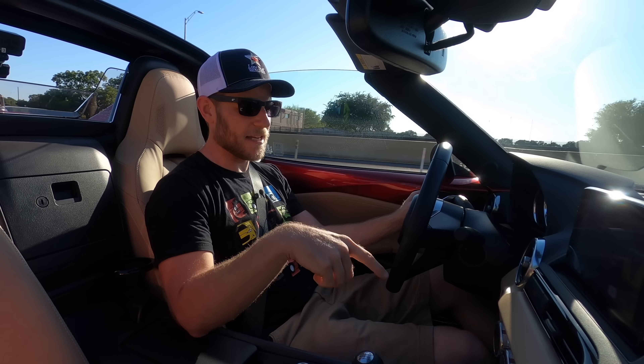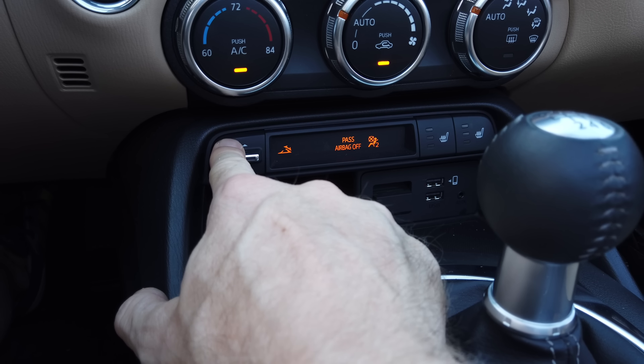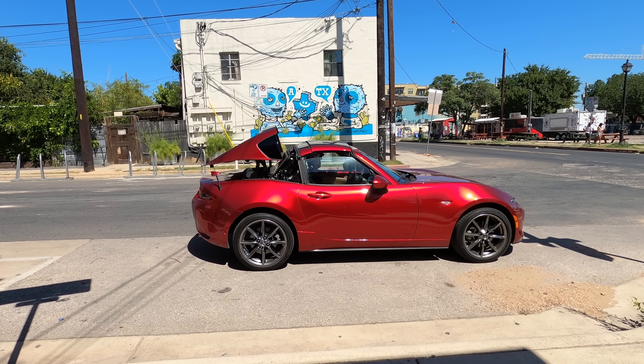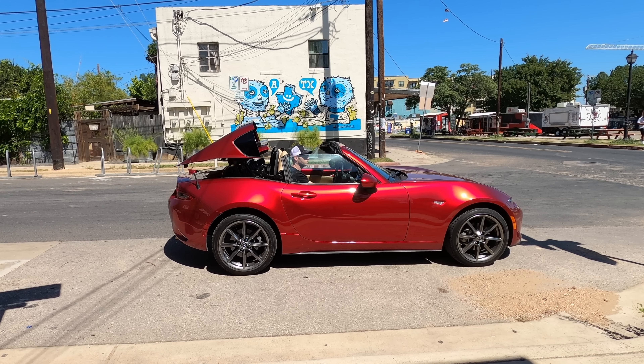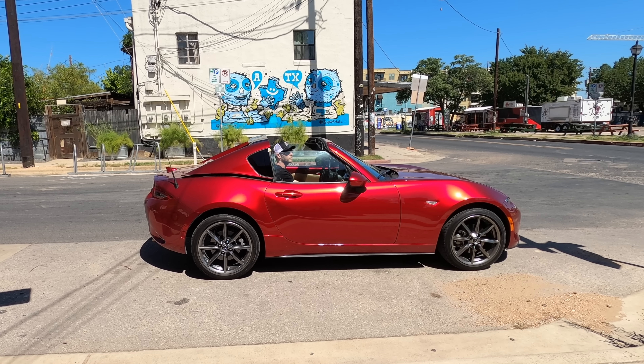Operating the top is quick and easy — there's just a little switch right here. You do have to hold it down; you can't push and release, but the operation is quick enough that you can throw the top down for quick jaunts. If you're just going to the coffee shop and then want to close it up for security, you can flip it right back up with minimal effort. You can operate it in motion, but you have to be going very slowly in order for the top to move.